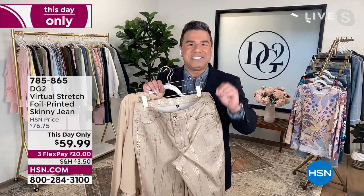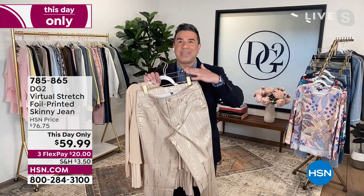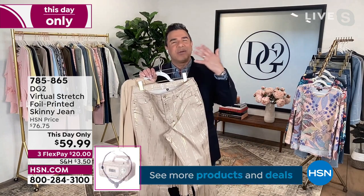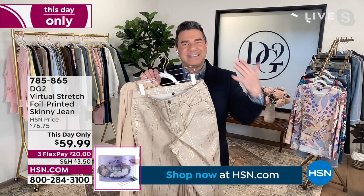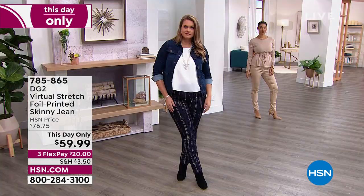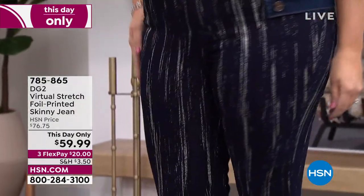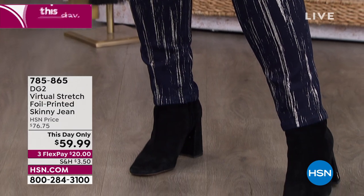If you've never bought a novelty jean from DG2 before — we don't normally print on Virtual Stretch. This is something we've been doing lately that customers are falling in love with. It is true artisanal art — we start with an art team, then print on it after. These artisanal processes are a little more expensive and not the easiest to do uniformly. You're getting 360 degrees of gorgeous artwork, and it's very elongating because the brush strokes are very vertical, making your legs look long and lean.